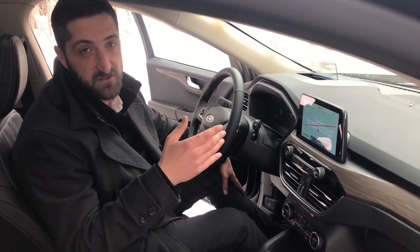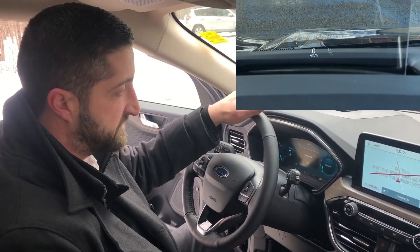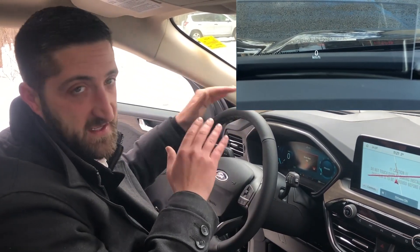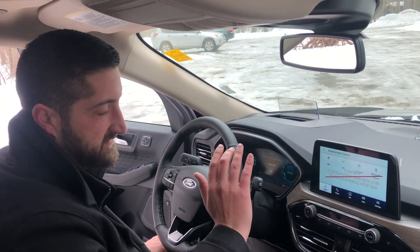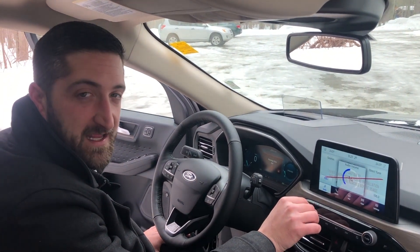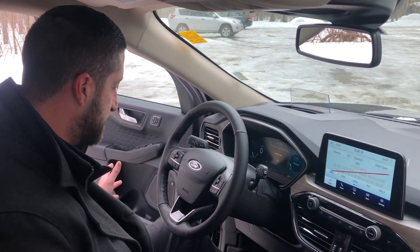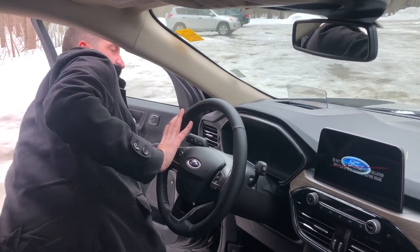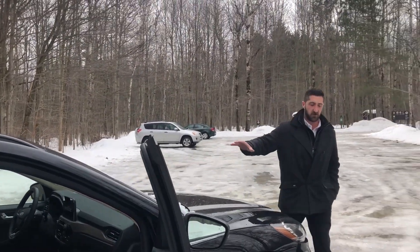Another really nice feature on the 2020 Escape is the heads-up display — very crisp and clear. It shows your speed, your lane keeping, and a whole bunch of other features. For an Escape to have a heads-up display is absolutely amazing. The Titanium also comes with the Bang & Olufsen play system, which sounds fantastic — very loud and still crisp and clear without excessive bass, giving you that nice happy medium. For the interior, this 2020 Escape has been completely redesigned with all the great Ford features: lane-keeping assist, lane-centering assist, adaptive cruise control, and intelligent access with push-button start available even on the SE.